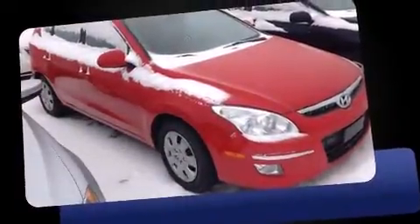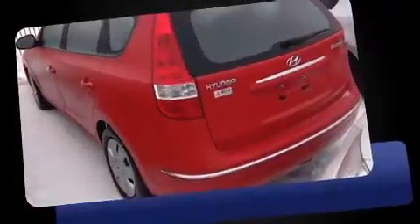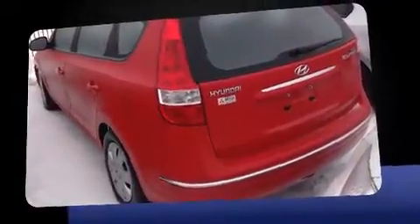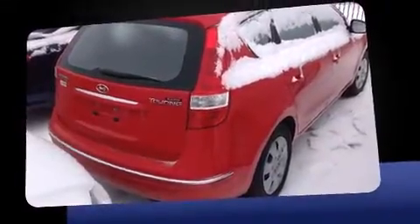Outstanding design defines the 2009 Hyundai Elantra Touring. This four-door, five-passenger hatchback still has less than 90,000 kilometers. Smooth gear shifts are achieved thanks to the efficient four-cylinder engine, providing a spirited yet composed ride and drive.